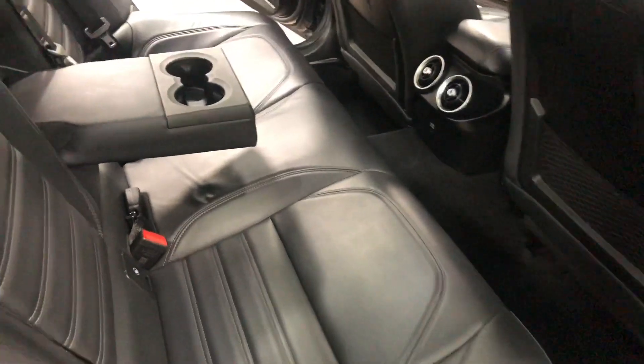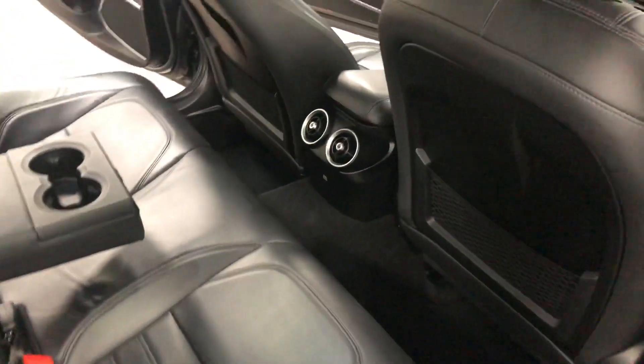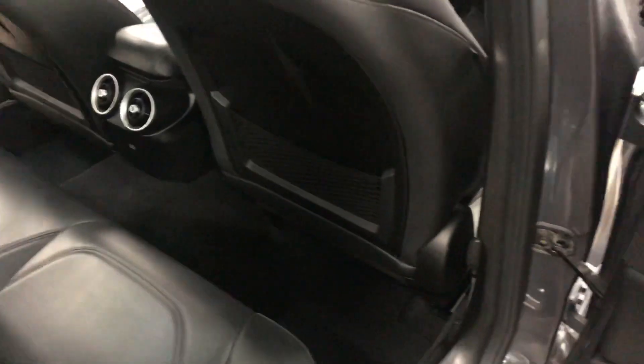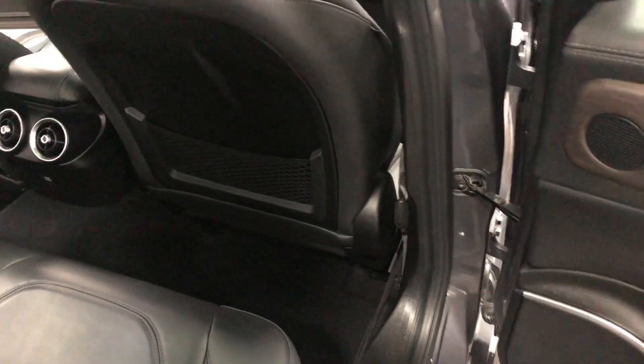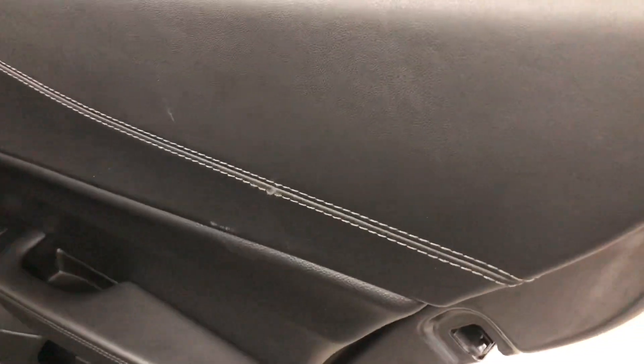Have a look in the back — lots of room. Fold-down armrest and of course the seats do fold down. You've got air conditioning in the back, which is pretty important, nice little map pockets in the back of the seats, and cup holders in the doors. Nice baseball stitching on the leather.